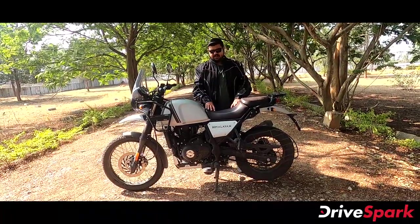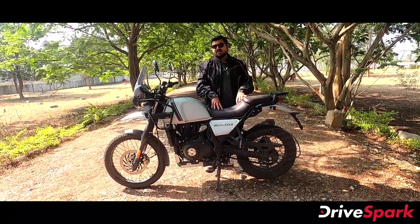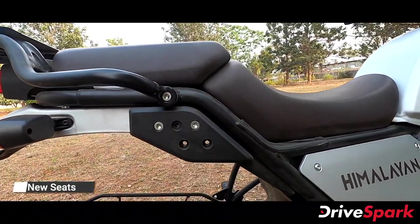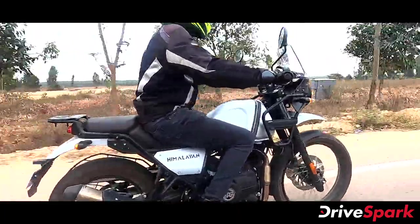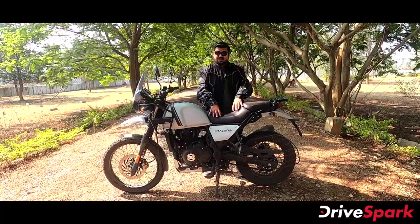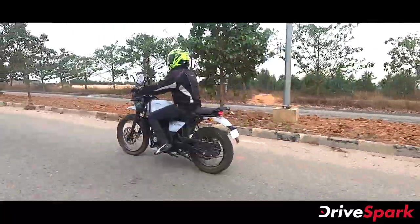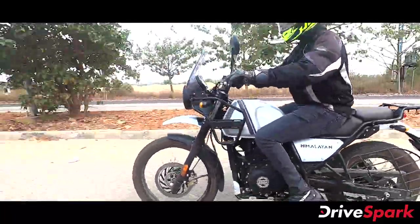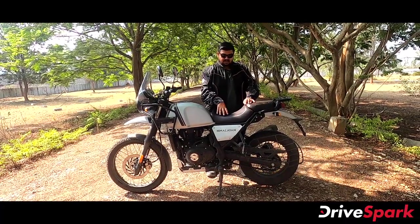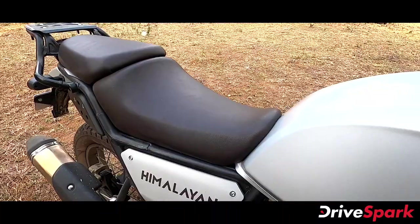The seat now uses high-density foam — it is a soft foam in this model. For long-journey riding, if you maintain the right posture, this helps support the rider. There is also a brown seat option available here, in addition to the standard black seat, which is great for long journeys.